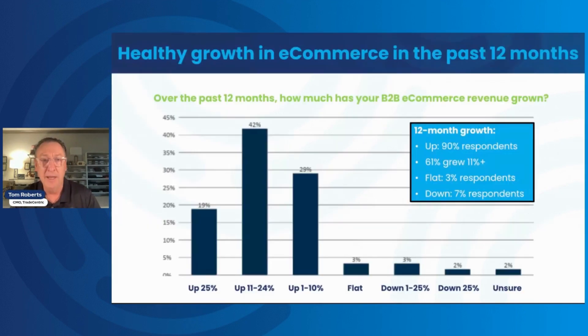Our first finding is about the healthiness and growth of e-commerce overall. The question was: over the past 12 months, how much has your B2B e-commerce revenue grown? The good news is 90% of all respondents are up and to the right. 61% grew 11% or more, and almost 20% — almost one-fifth — grew 25% or more. A small number were flat, and a smaller number were down, but it's very much in the minority of folks not experiencing pretty healthy B2B digital commerce growth.